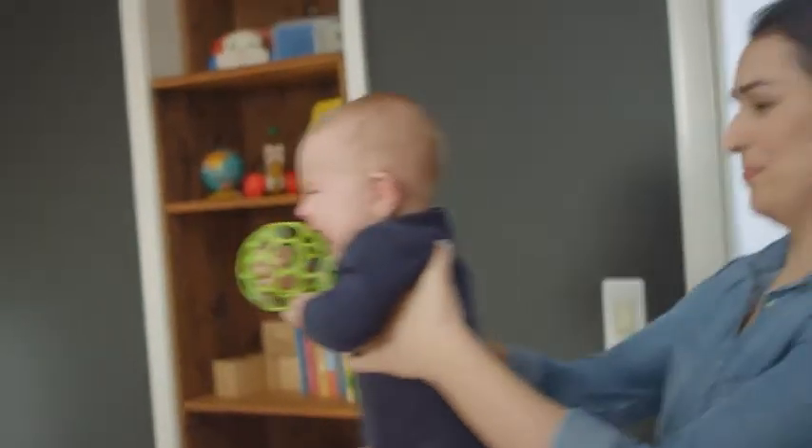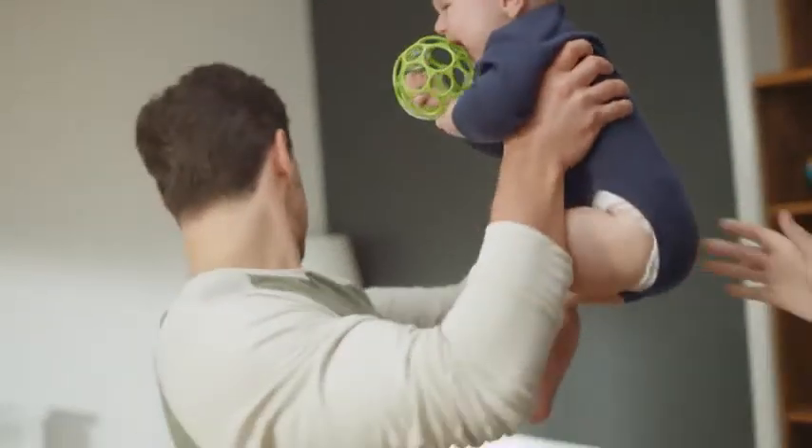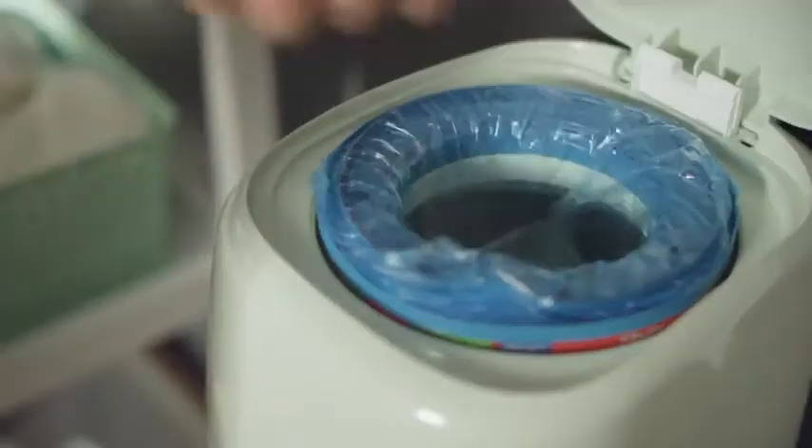So hand off your problems to your new best friend. No, not that one. Your other best friend. The Diaper Genie Complete.